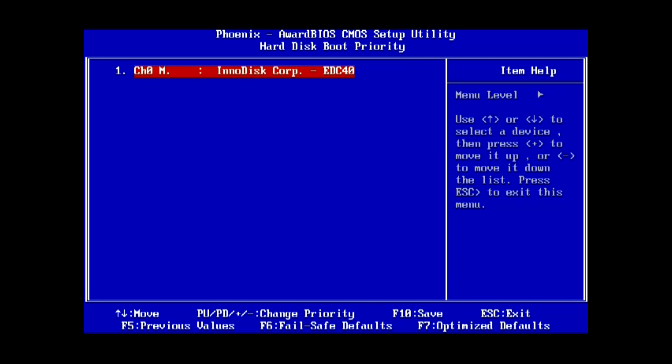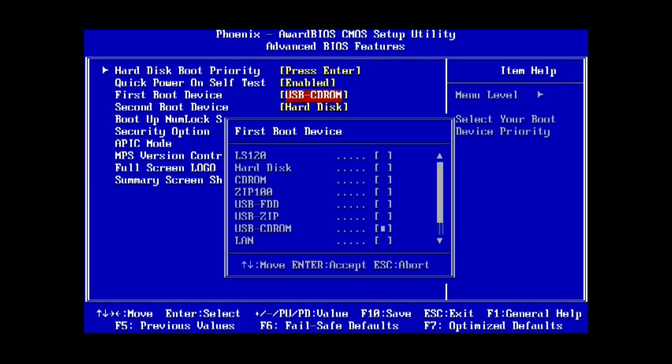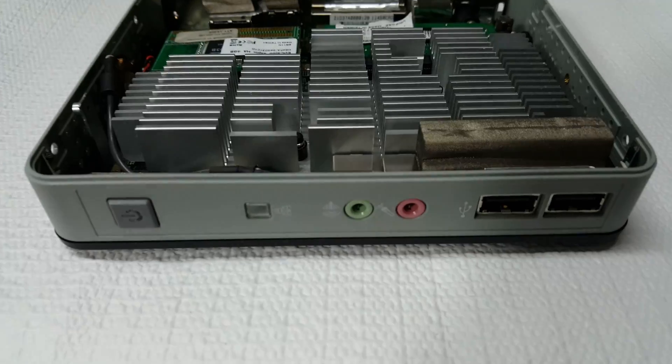I tried various light operating systems on this, and working with a total of 4 GB to play with, a Windows 7 Ultimate Lite ISO seemed to be the best bet. When fully unpacked, it was only 3 GB. Look for that link in the description, but let's just get on with this!